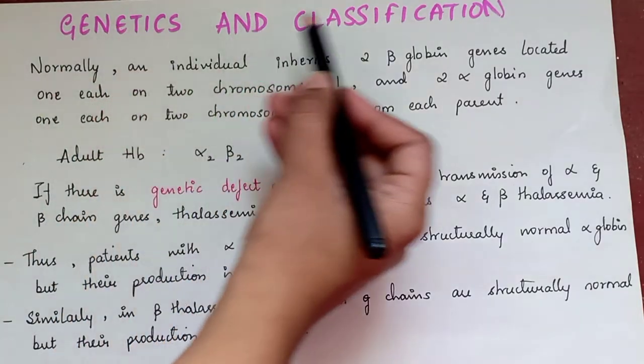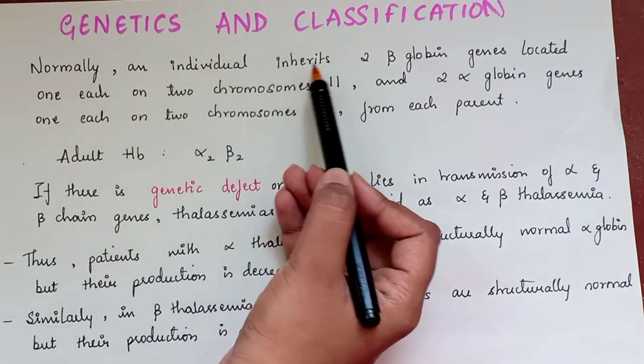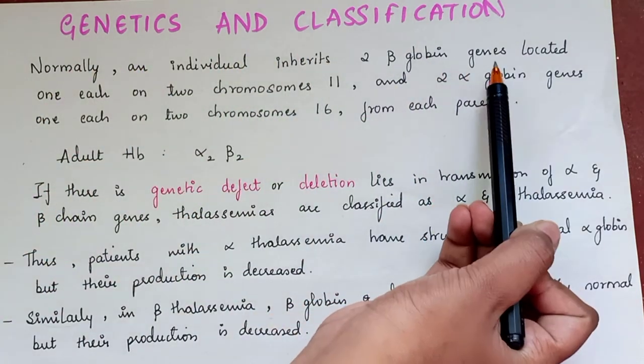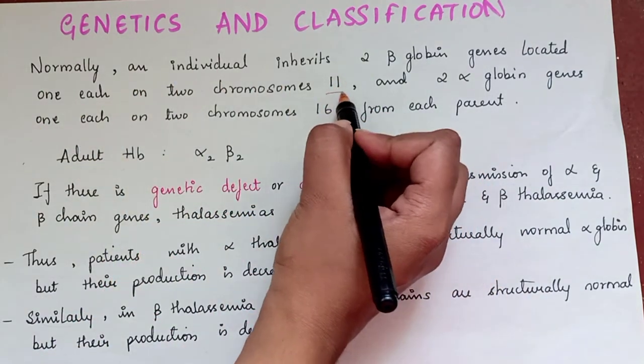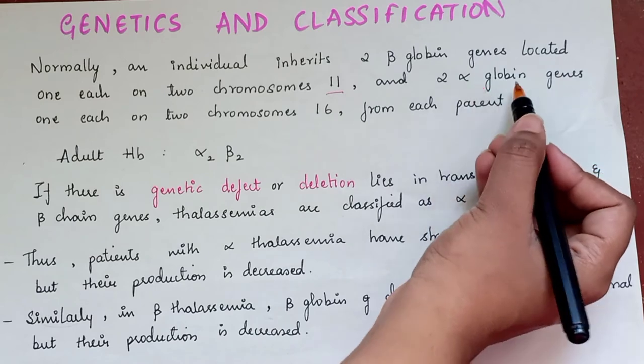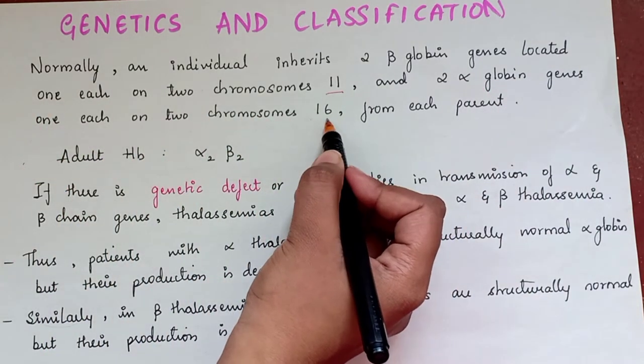Genetics and classification: Normally, an individual inherits two beta-globin genes located one each on two chromosome 11, and two alpha-globin genes one each on two chromosome 16 from each parent.